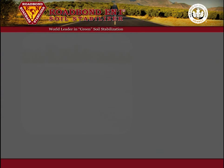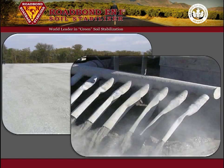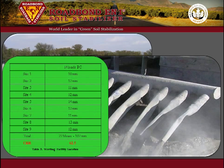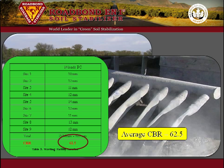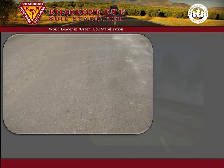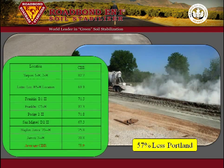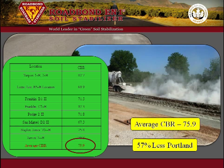Over the next two months, nine more locations were tested. One of these locations was stabilized with 14 loads of Portland cement and no Roadbond EN1, with a CBR of 62.5. The other eight locations were stabilized with Roadbond EN1 and only six loads of Portland cement — 57% less Portland cement — and those locations averaged a CBR of 75.9, an increase in strength of 21%.